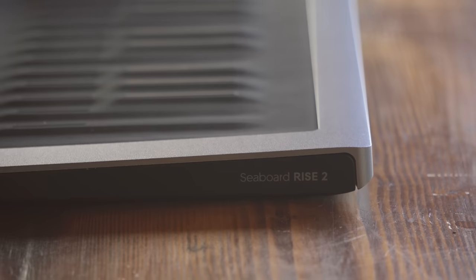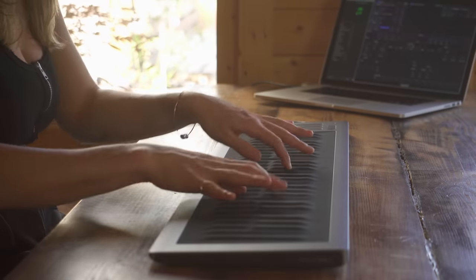Hi, I'm Kasey, also known as Little Monarch, and I'm here with the Seaboard Rise 2.